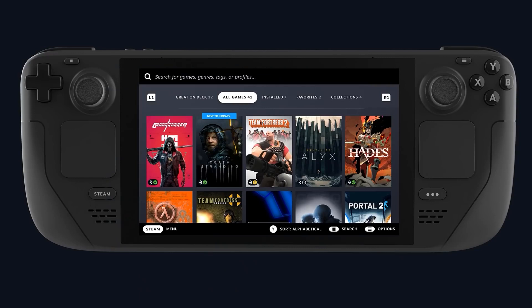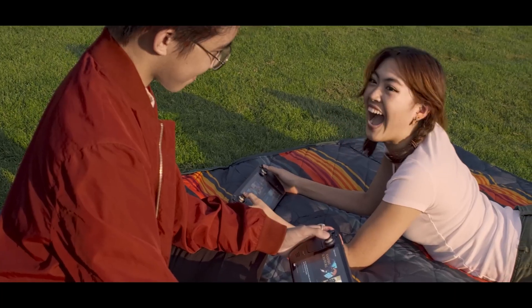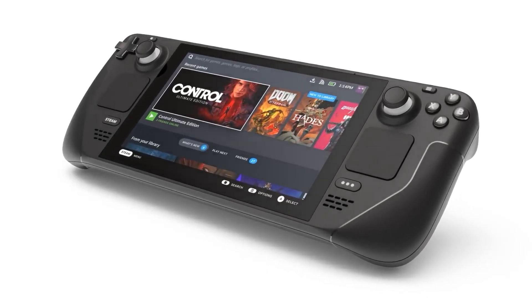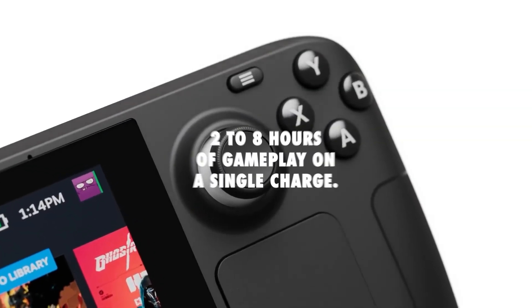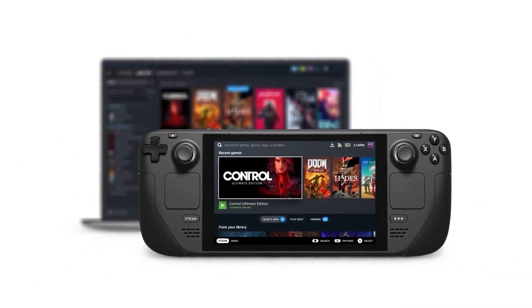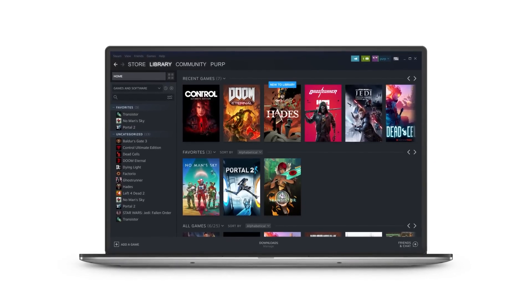With its compact form factor, the Steam Deck packs a sizable battery to support extended gaming sessions on the go. The exact battery life will depend on the game being played, but Valve estimates that users can expect between 2 to 8 hours of gameplay on a single charge. For less demanding titles the device can last longer, while graphically-intensive games may shorten the battery life.